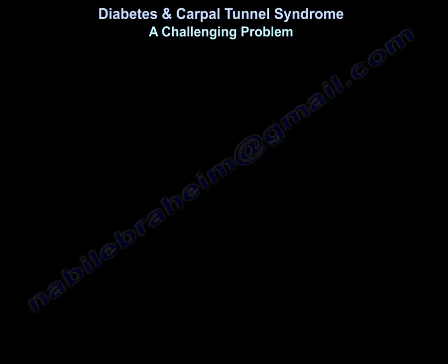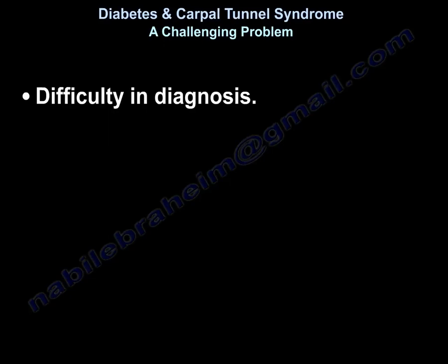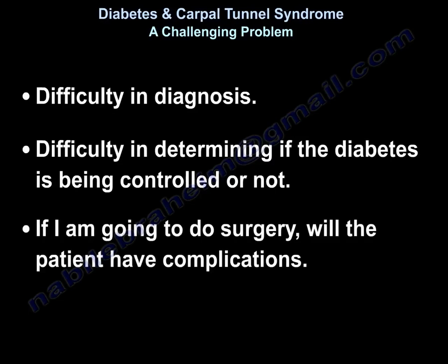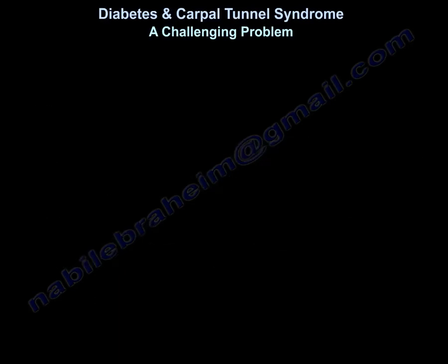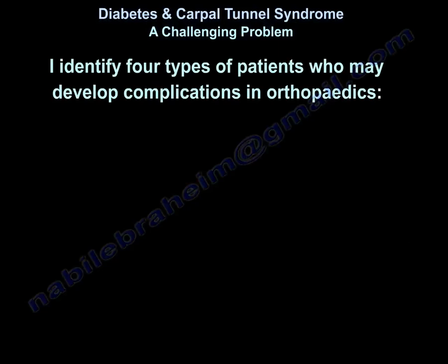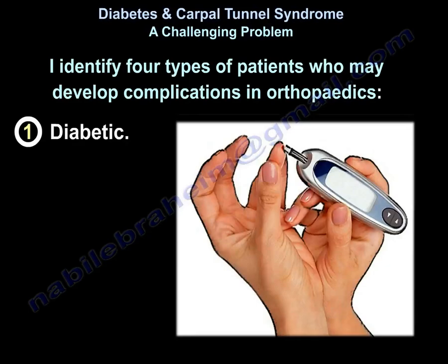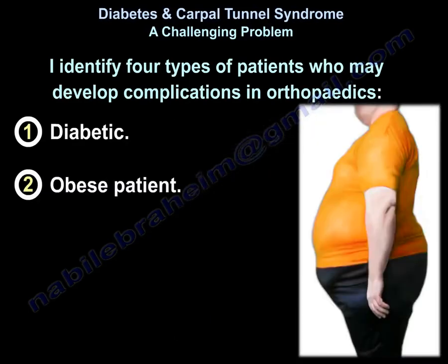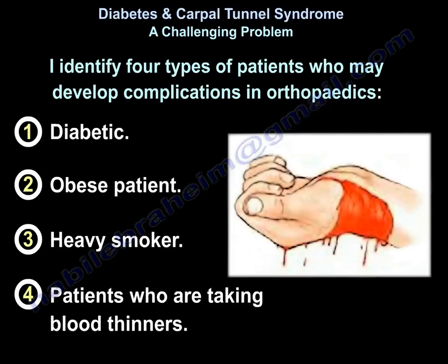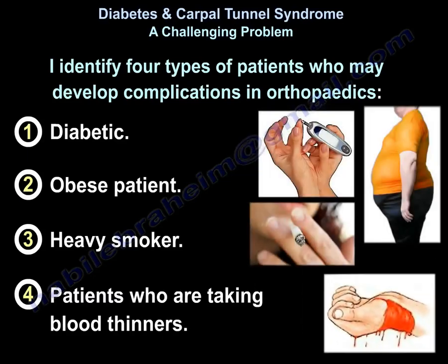So we have difficulty in diagnosis, and we have difficulty in finding if the diabetes is controlled or not. The last question is: if I'm going to do surgery on that patient, would that patient have complications? Orthopedic surgeons find it hard to say no to patients, especially when the patient asks for help. I identify four patient groups that could have complications in orthopedics: one is the diabetic patient, the second is the obese patient, the third is the heavy smoker, and the fourth are patients on blood thinners.